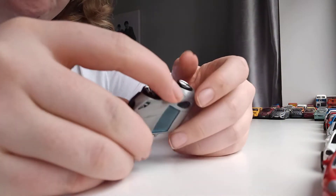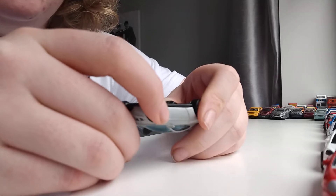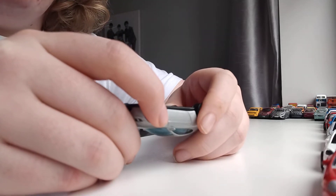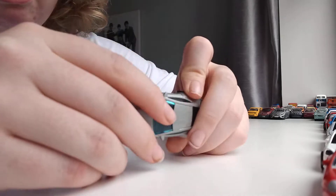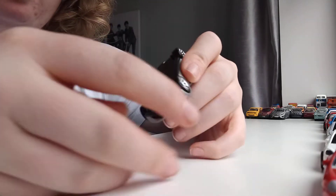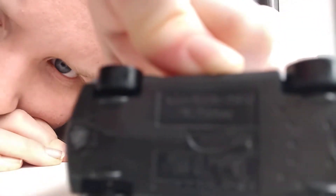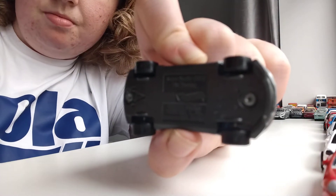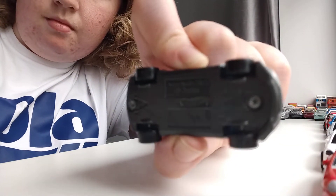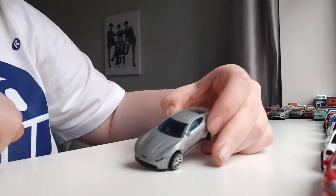I can tell you the answer. The answer is an Aston Martin DB10 — TM Dan Jack, Jan Jack, whatever you say. There's your answer. I don't know if you can see that. Can you see that? I don't know if you can see that, but that's definitely an Aston Martin.